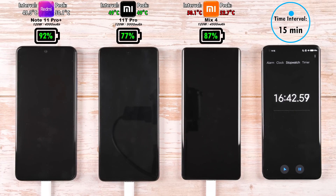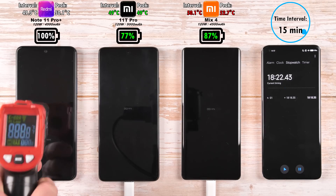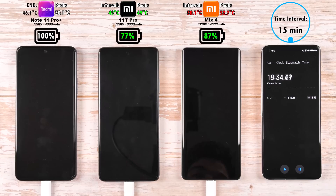The Xiaomi 11T Pro is still the coolest in the last interval and at its last peak, with the Mix 4 being the hottest. And after 18 minutes, the Redmi Note 11 Pro Plus clocks out — absolutely phenomenal — 0–100% in 18 minutes is great, ending with a temperature of 46.1 degrees Celsius.